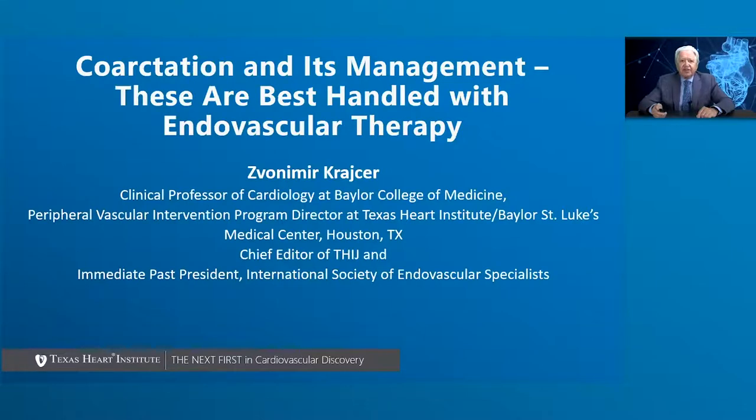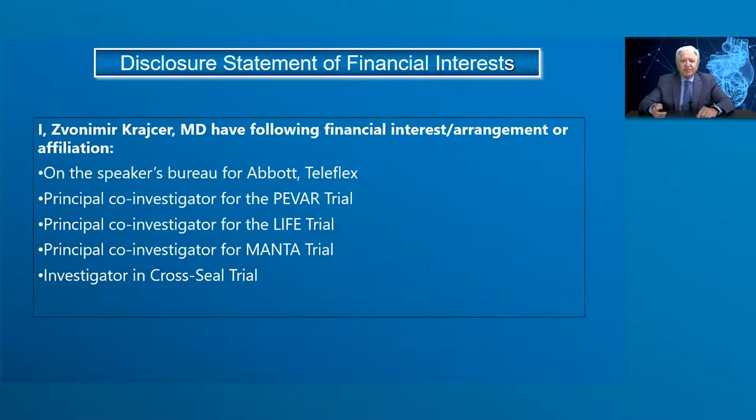I'm Zwan Mikraja. I'm a clinical professor of cardiology at Baylor College of Medicine and an international cardiologist at St. Luke's Medical Center and Texas Heart Institute. I'm also chief editor of Texas Heart Institute Journal and immediate past president of International Society of Endovascular Specialists.